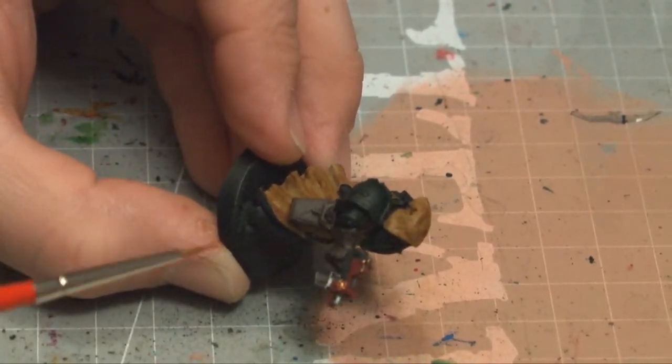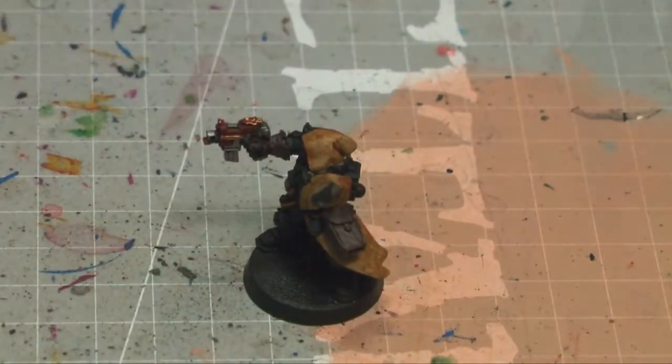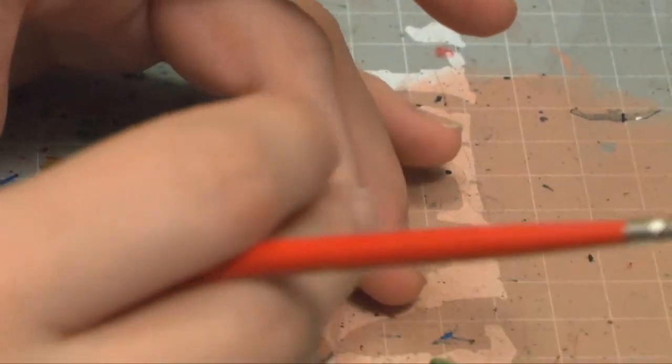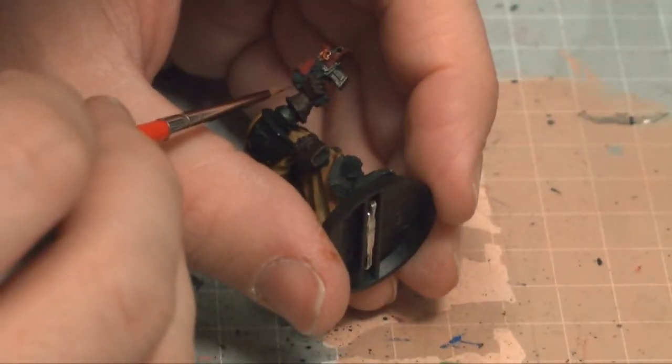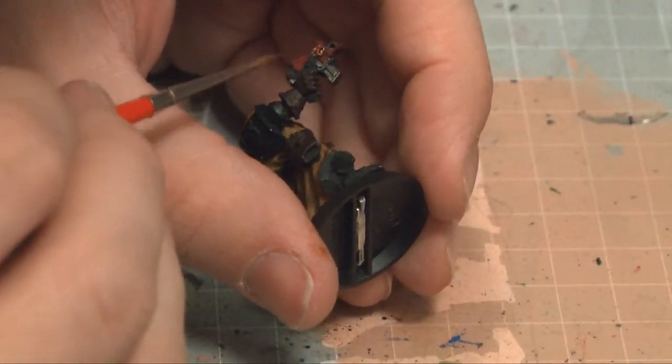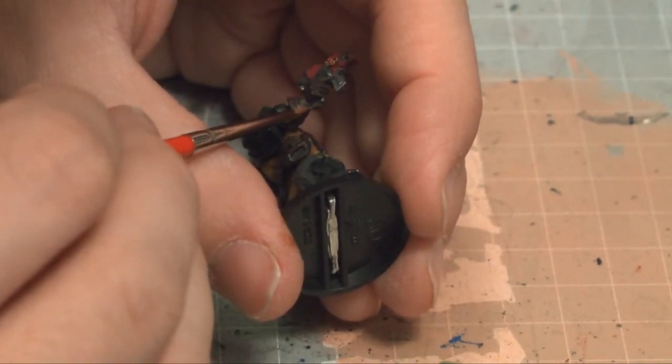Okay, so I painted that up. Then going to go back and correct the mistake I made with missing that whole section of the bolt pistol there. Hey — I didn't call it a bolter! And fix that up real nice, that way I can go on to the next part. Oh, there was a skull there too, so I'll have to fix that. I missed a lot on this guy.